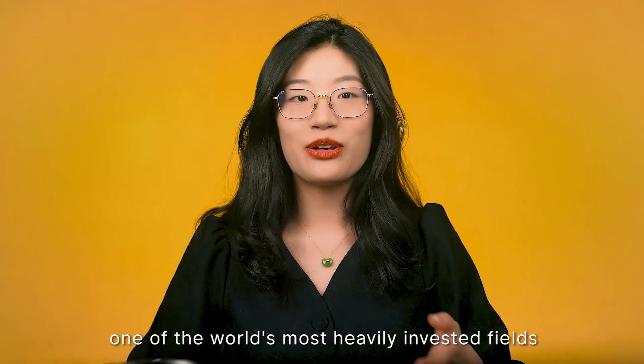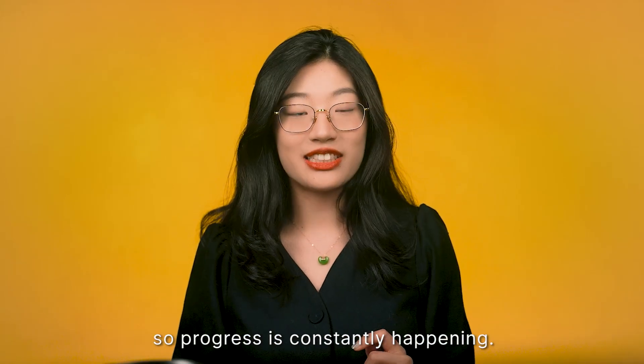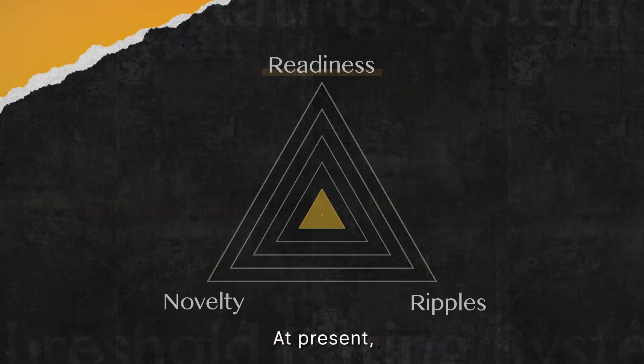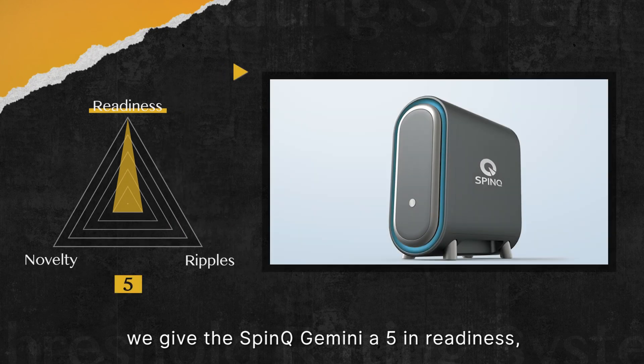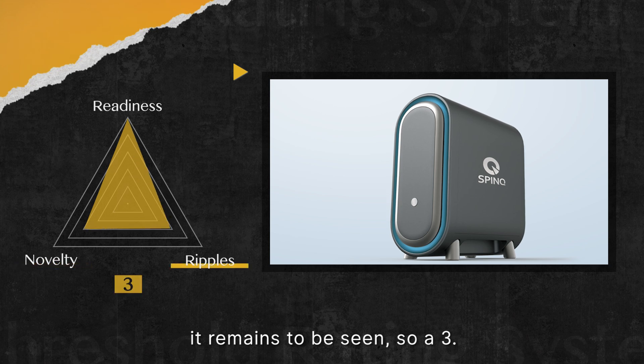Truly creating a general-purpose quantum computer like the omnipotent MOSS in the movie may have to wait even longer. But this is currently one of the world's most heavily invested fields of science and technology, so progress is constantly happening. We give SpinQ Gemini a 5 in readiness, 3 on novelty, and as to potential influence it remains to be seen, so a 3.